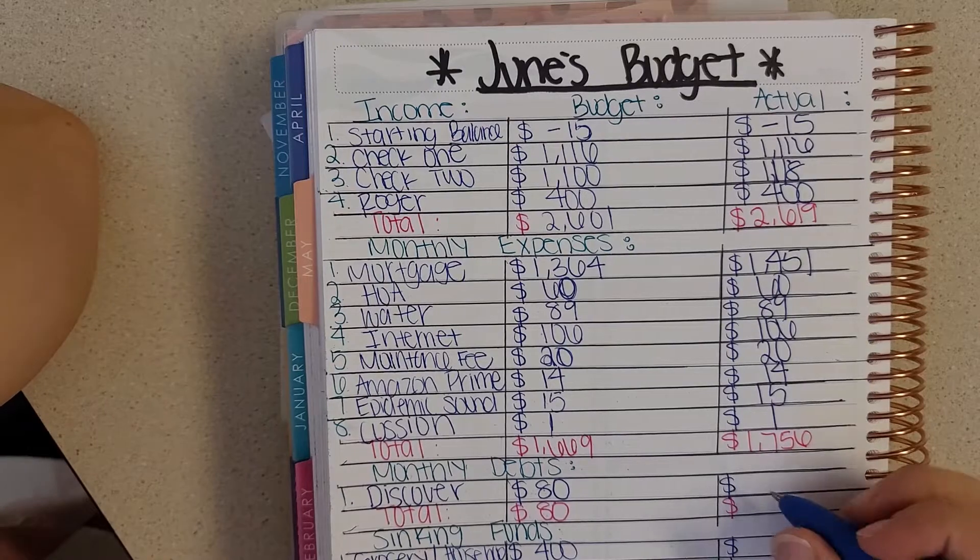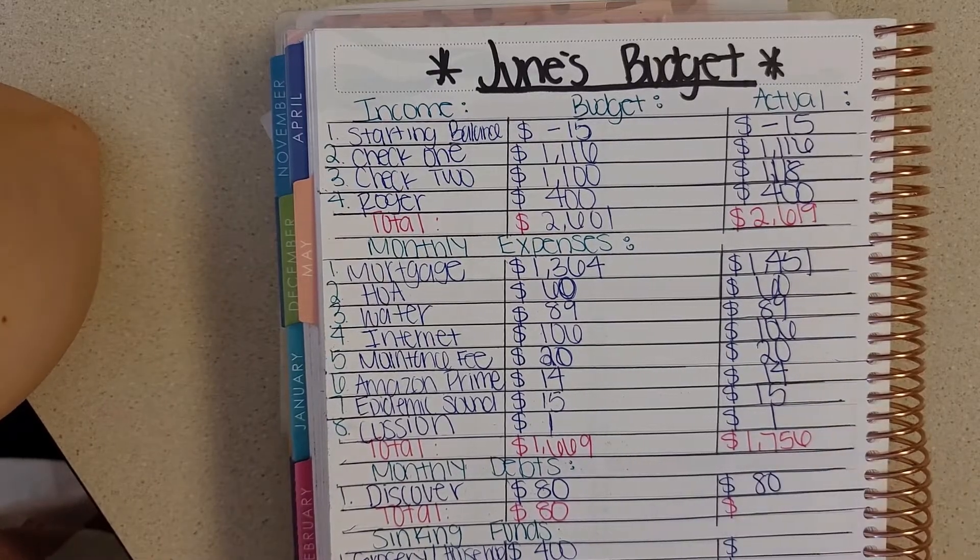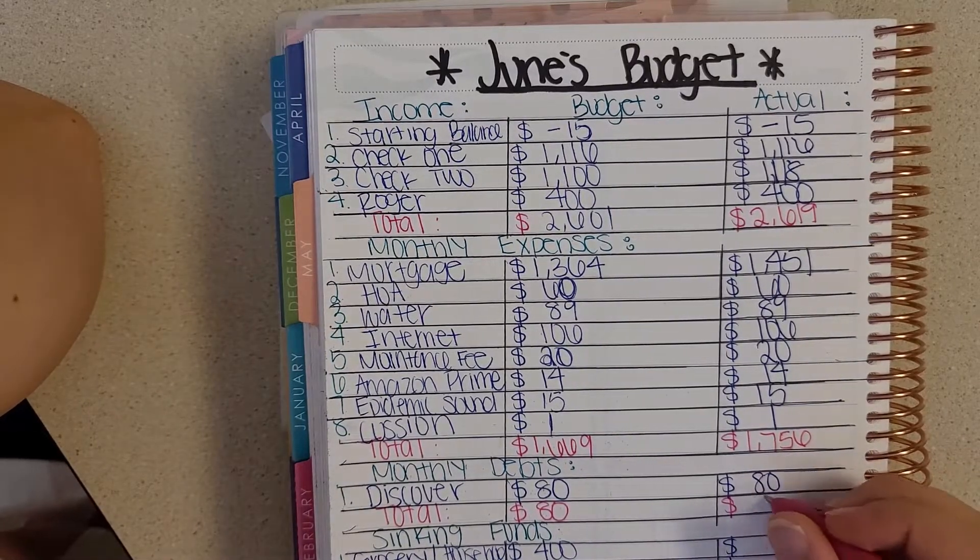For my monthly debts, I budgeted $80 and I paid $80, for a total of $80.